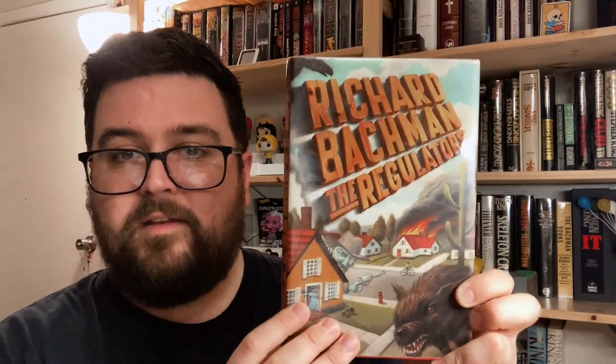Richard Bachman's The Regulators, published the same day in 1996, features a complementary cover. On the back, through a bullet hole, you can see images of the cover art of Desperation. Inside the jacket, look for a cover price of $24.95. This book was published by Dutton.